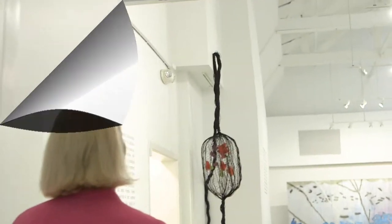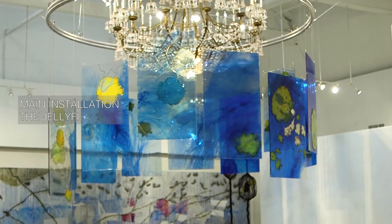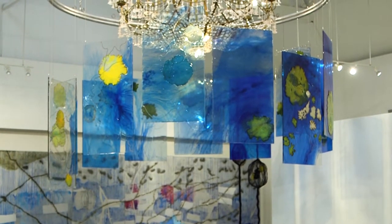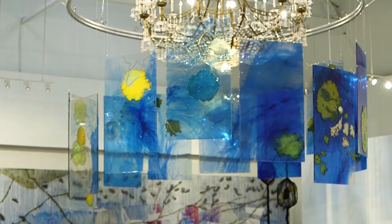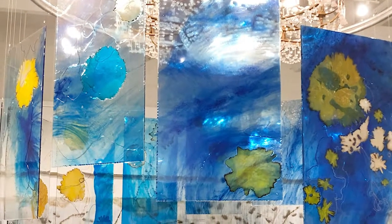In the gallery, we'll have the main installation of jellyfish plexiglass around the chandelier. They are made out of, again, the Japanese paper dyed and then fired. And you'll see these little beaded threads through there, which symbolize the tentacles of a jellyfish.